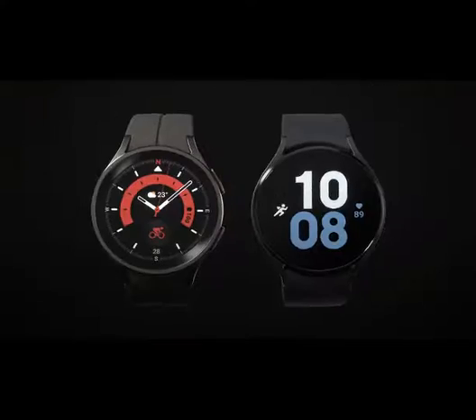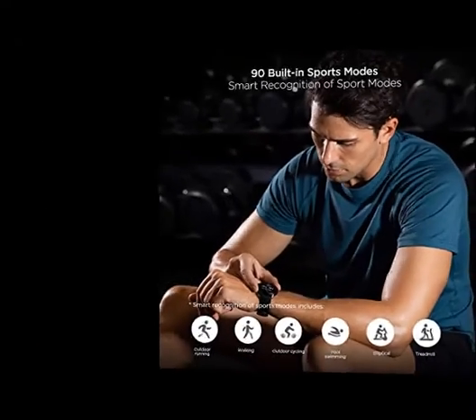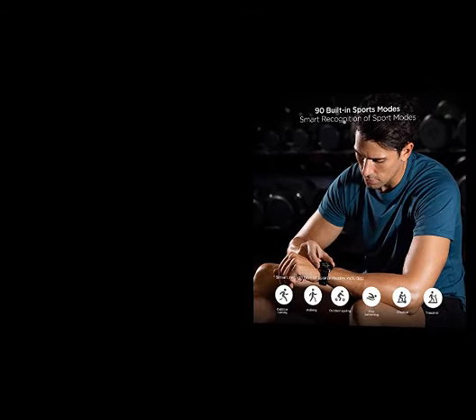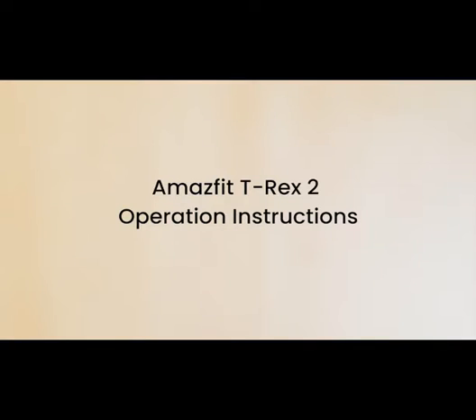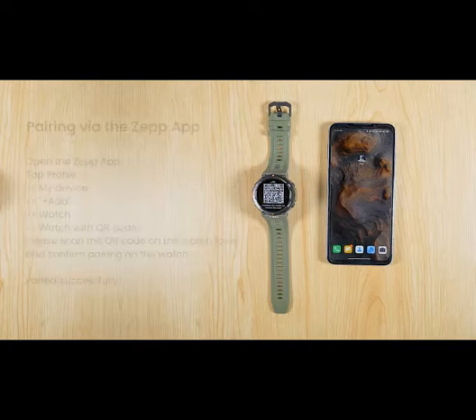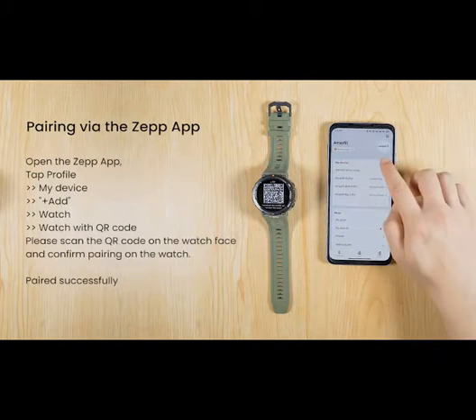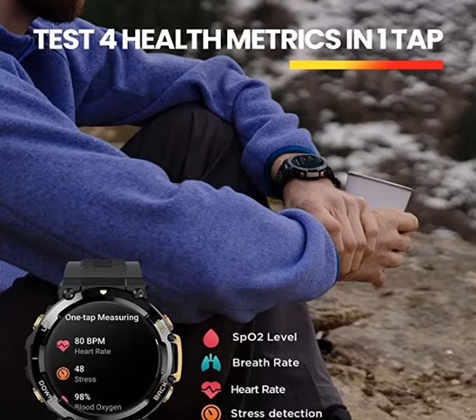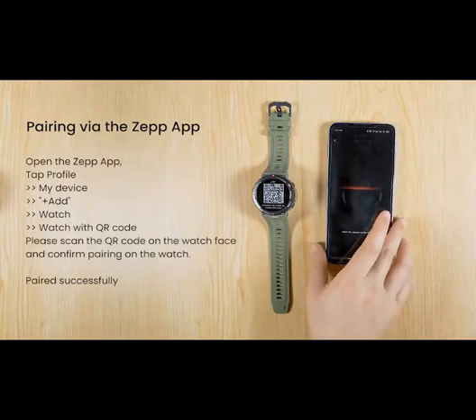150+ Sports Modes, 100m water resistant: the Amazfit T-Rex 2 sports watch has a huge selection of over 150 sports modes including the toughness-testing triathlon mode, the professional updated recording track-run mode with smart trajectory correction, and the more leisurely golf swing mode. It is 100m water resistant and can withstand splashes, rain, snow, swimming, snorkeling, and other non-high-speed water sports.